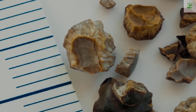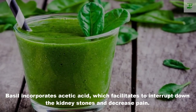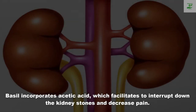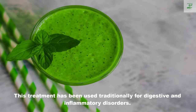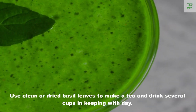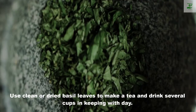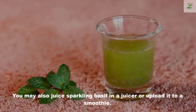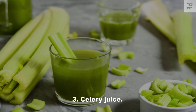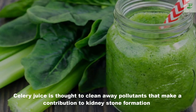Number two: basil juice. Basil contains acetic acid, which breaks down kidney stones and decreases pain. This remedy has been used traditionally for digestive and inflammatory disorders. Use fresh or dried basil leaves to make a tea and drink several cups per day. You can also juice fresh basil in a juicer or add it to a smoothie.